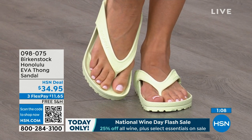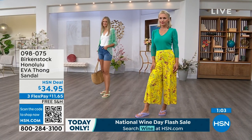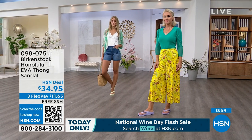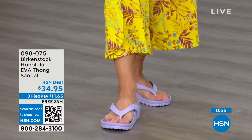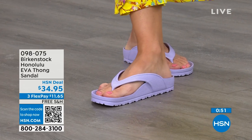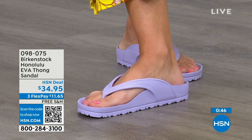All the places you're going to wear them — I even love wearing these around the house because I don't wear outdoor shoes inside but I also don't want to be barefoot on those hard floors. These would be great just wearing them around the house. The shipping is free. The flex pay is $11 and change. You're going to put them on and say, I get it.